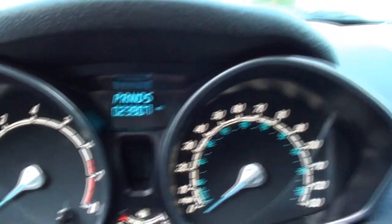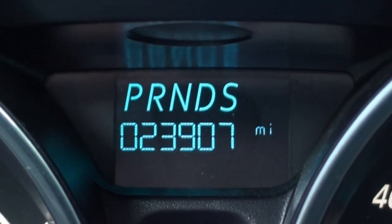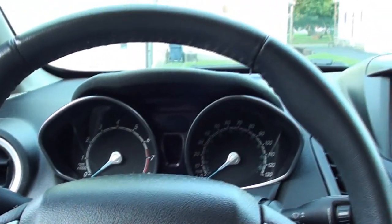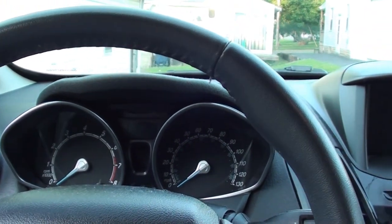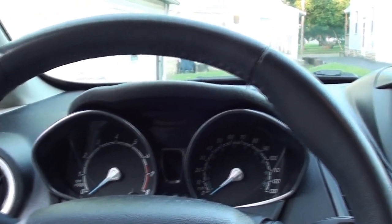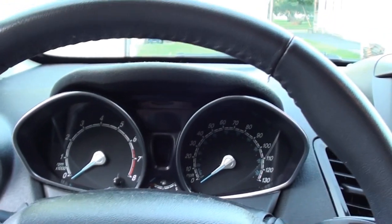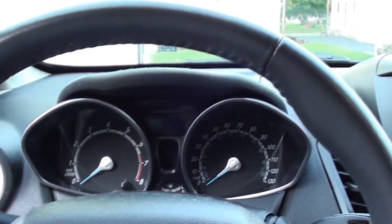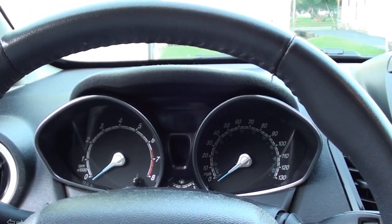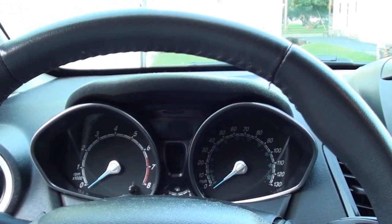Almost 24,000 miles. Not a whole lot's been put on since we bought the car in January — I think it was around 21,000-something when we bought it. Needless to say, it's been about five, six months. The car does have the synthetic blend oil in it, so I let it go there.